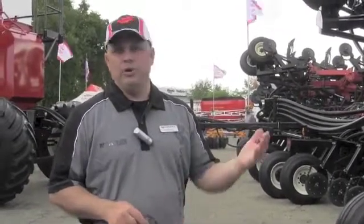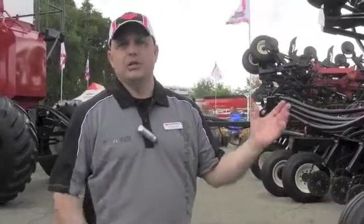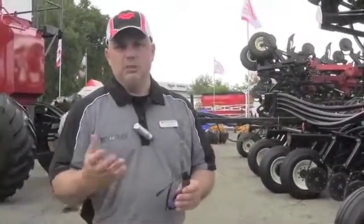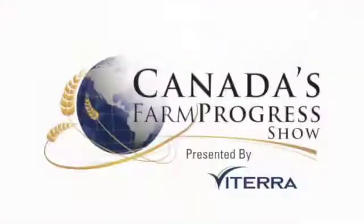We've been working on this technology for three or four years. 2013 was our first full year of limited production and they worked very well. We build them from 42 feet up to 70 feet, with units of all sizes out on farms. Farmers are really happy with the results. You can go see your Versatile dealer right now.